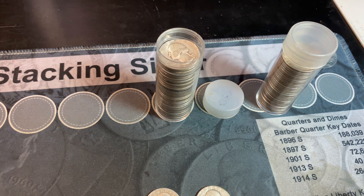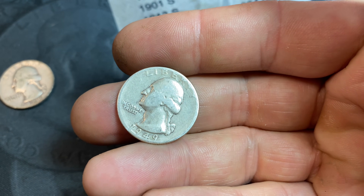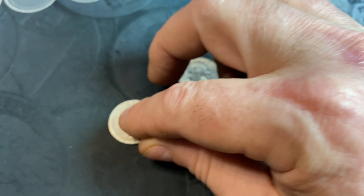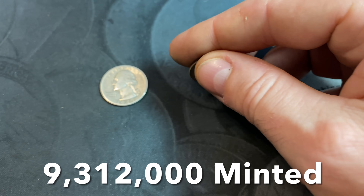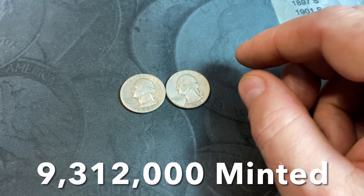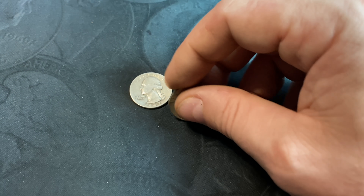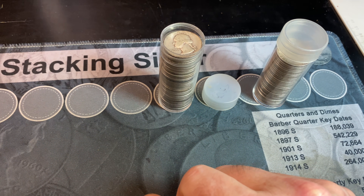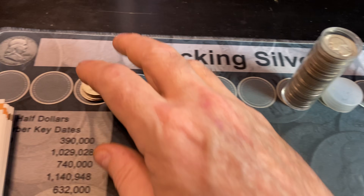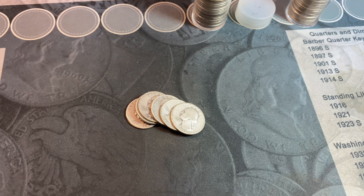For the 40s — no varieties, no better dates. We did have a couple of 1949 Philadelphias in pretty heavily circulated condition. They are a slightly better date, but only in XF or better. These are probably around Fine to Very Fine grade, so definitely no additional value. Just wanted to point them out — a little bit lower mintage, more value in the higher grades, but not here. We only have a handful of 30s to do.